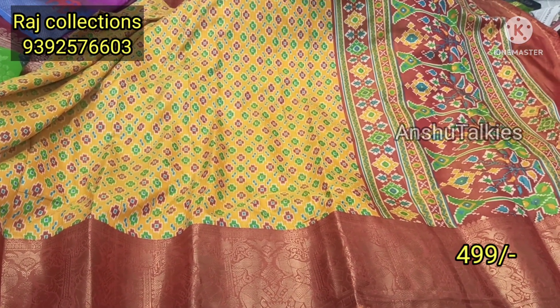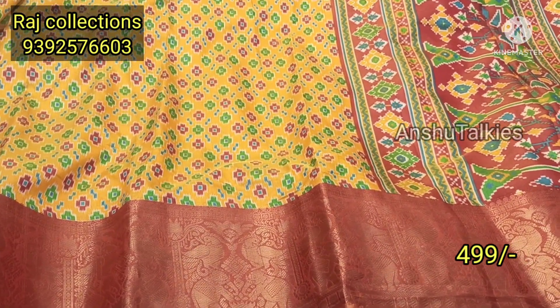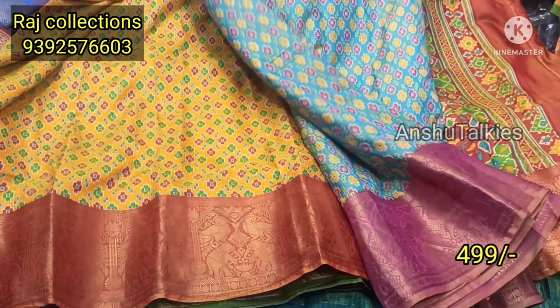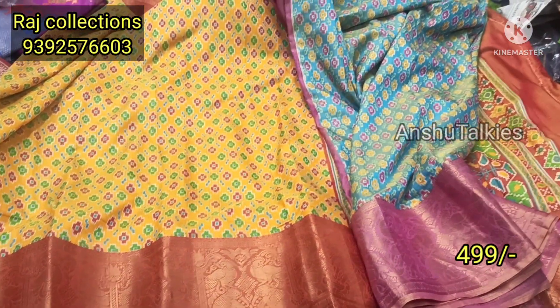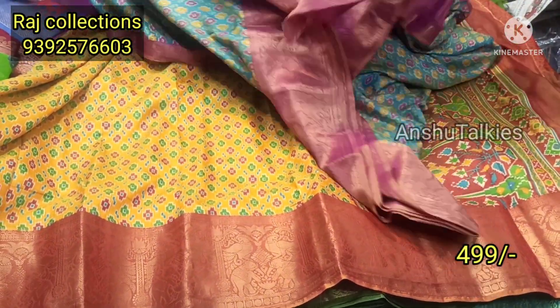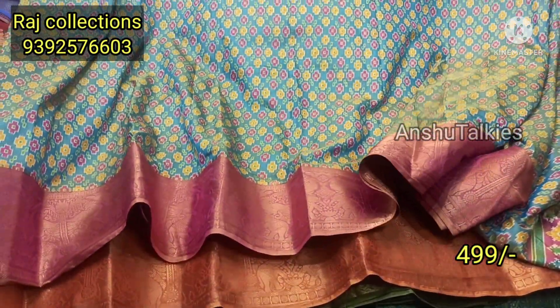This is a yellow with brick color combination — a fancy style of color. You have a pink color option, a light blue combination with pink color, and a little contrast matching with a designer blouse. It is suitable for party wear. You have only 499 Rs for this beautiful saree.